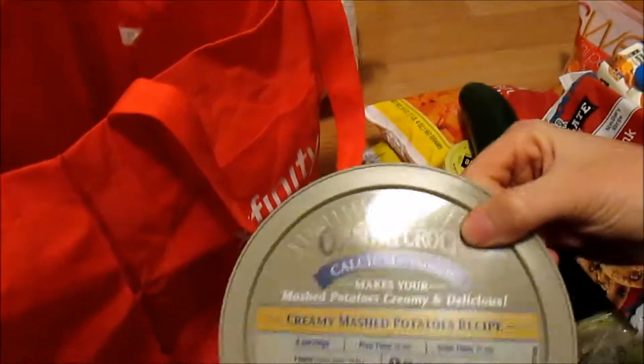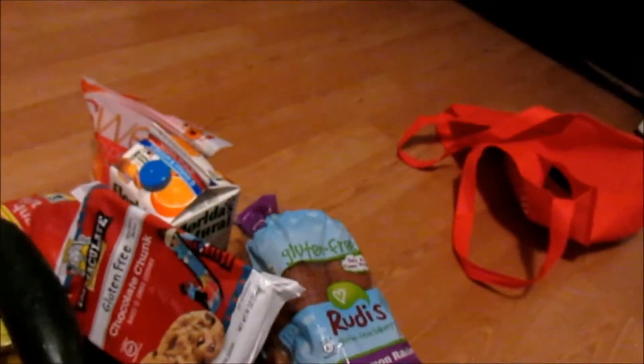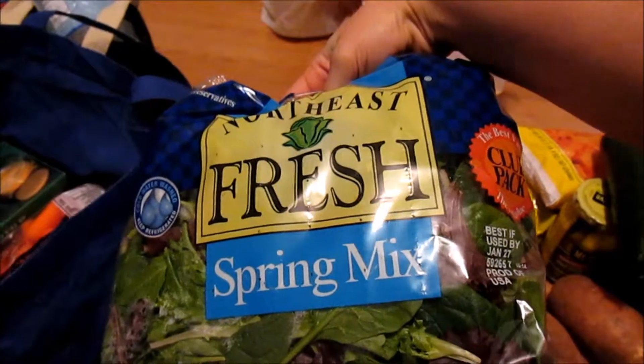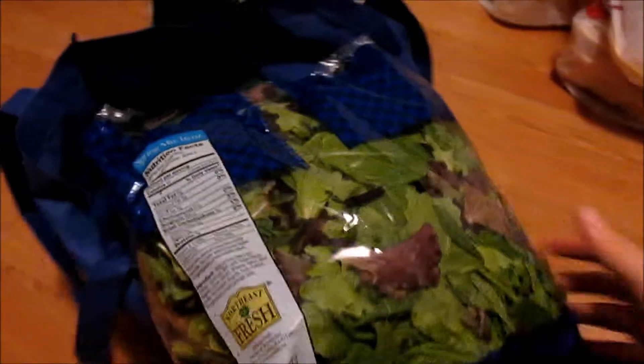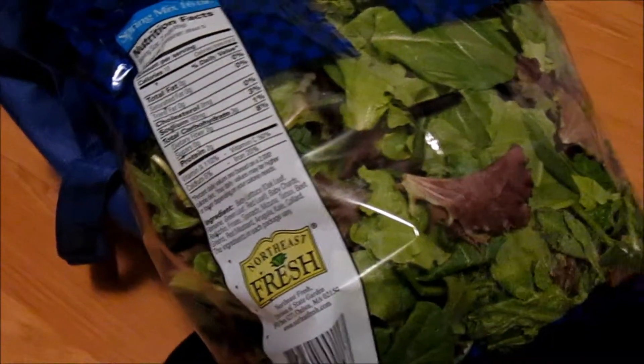I got butter, and this Country Crock is for my fiancé — it was actually better than the other Country Crock option. I also got this fresh spring mix. I'm actually allergic to dandelion — bad things happen — so I had to make sure it wasn't in there, and it says it doesn't have it, so we shall see how that goes.